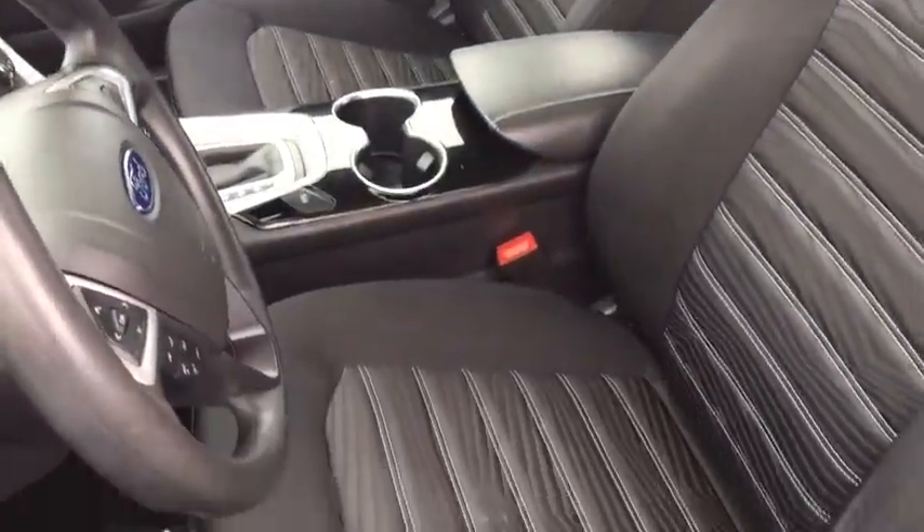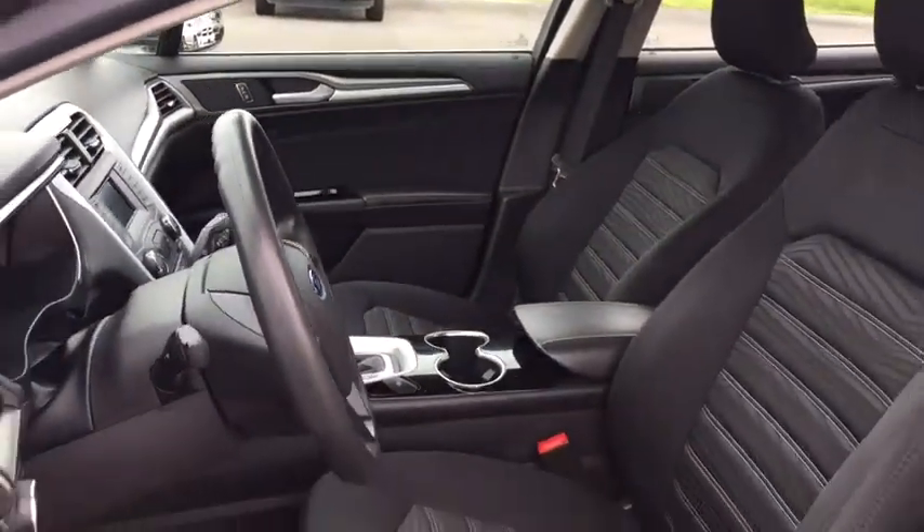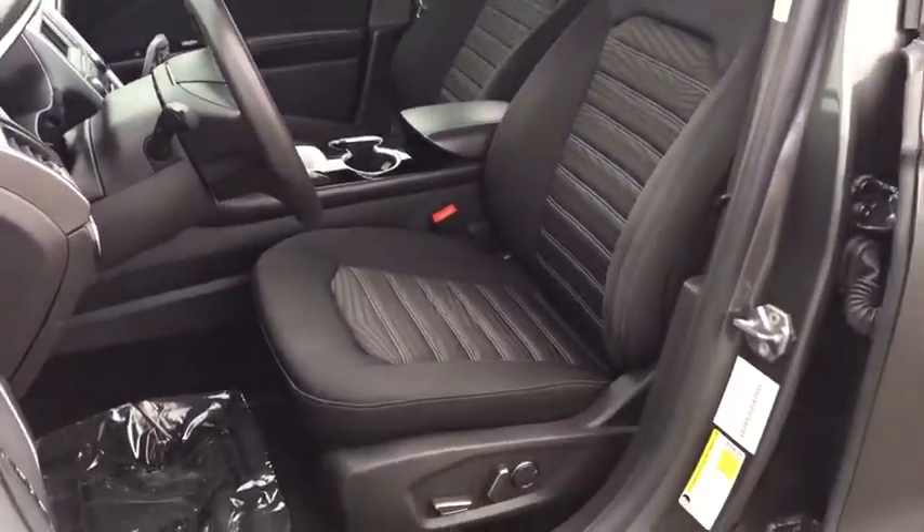Adjustable steering wheel, floor mats, cruise control, aluminum wheels, four-wheel disc brakes, AM-FM stereo radio, rear defrost, front-wheel drive, power door locks, CD player.